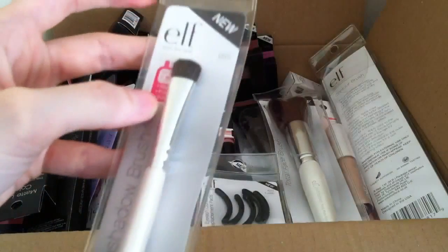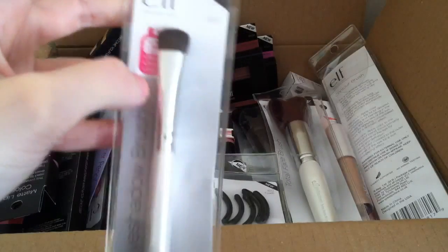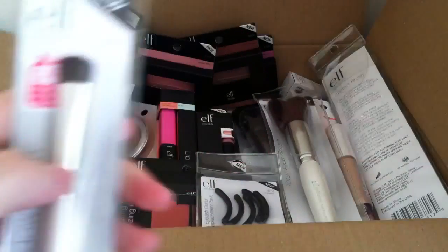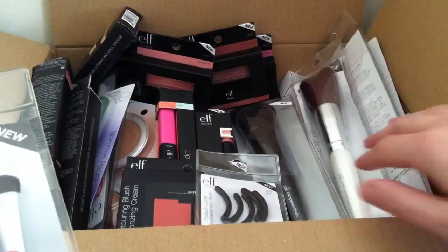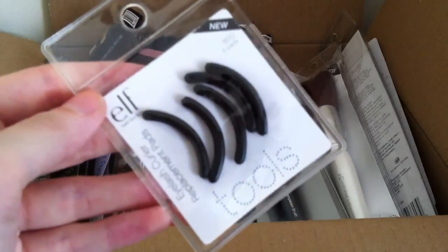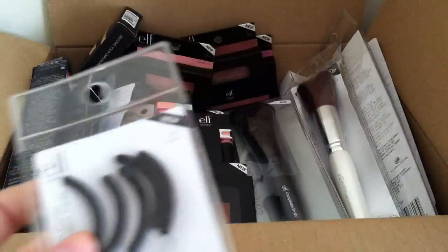Next, again from the regular line, is just an eyeshadow brush — these are great just for packing colour on your eyes. I've taken them out of the package, felt them, and I think they're really really good quality. I think I got a couple of these as well. Next I just picked up some replacement eyelash curler pads. I've got the eyelash curler and I've had it for a while — I've seen these on the website and I think they're pretty new, so I just picked those up.